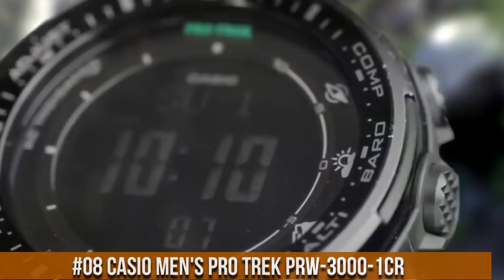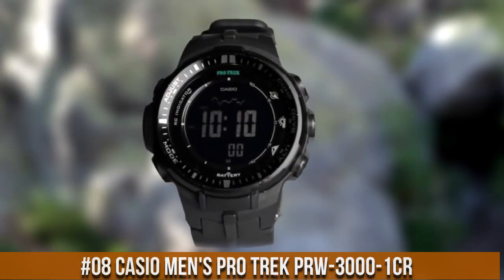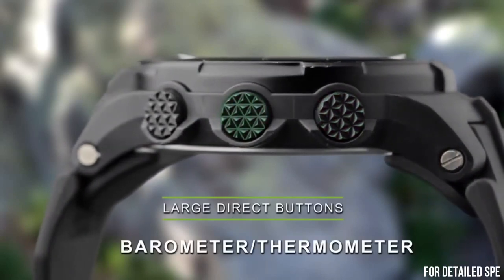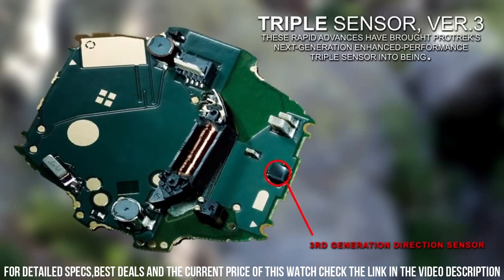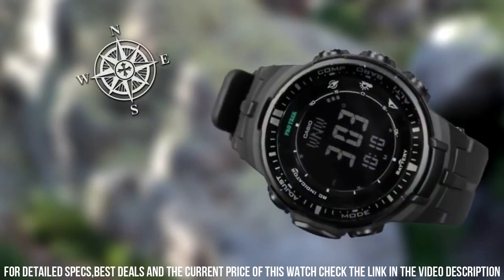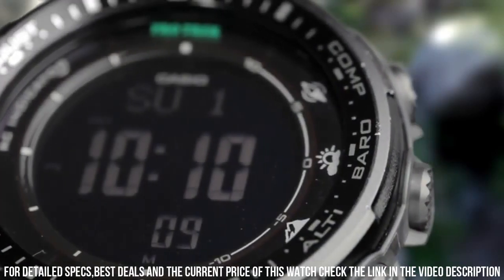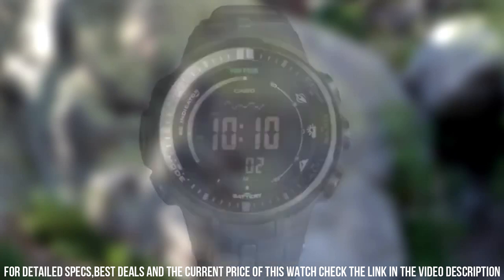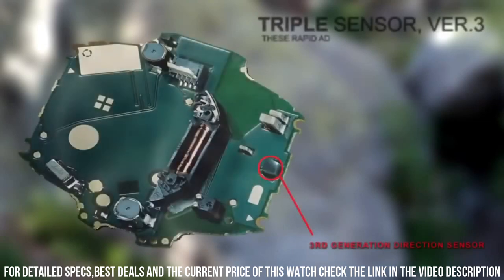Number 8: Casio Men's ProTrek PRW-3000-1CR. Tough solar power, multiband atomic timekeeping — US, UK, Germany, Japan, China. Item shape: round. Dial window material type: mineral. Display type: digital. Clasp: buckle. Case material: resin. Case diameter: 46mm. Case thickness: 13mm.